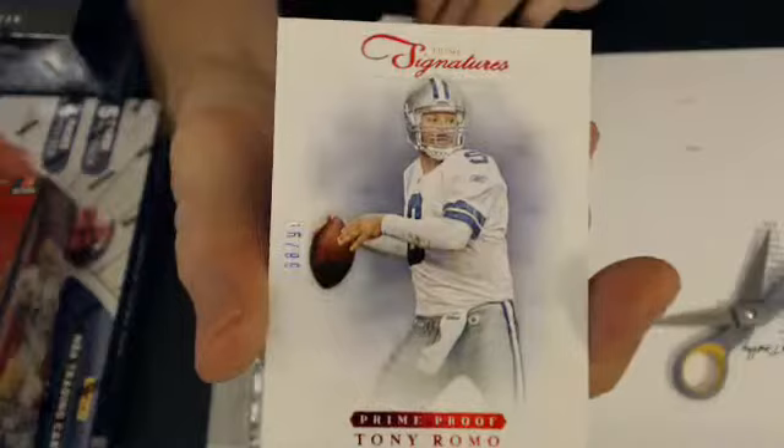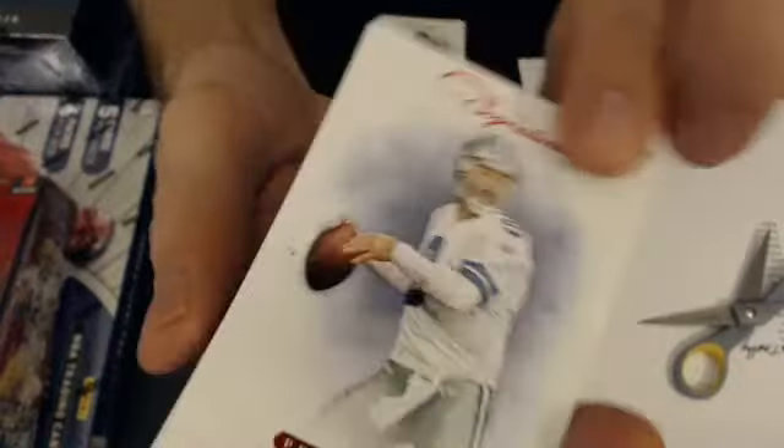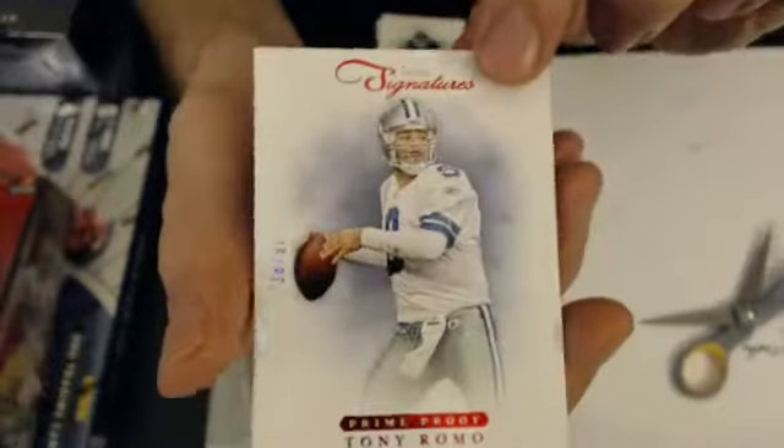Next card is a Tony Romo Prime Proof, another Dallas, $38.99. That will also go to Arena.